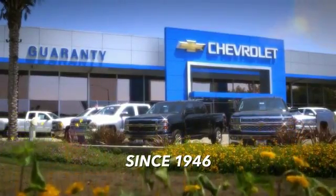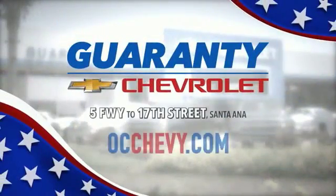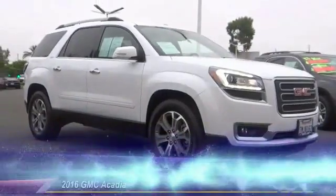Here at T-Chevrolet, proudly serving Orange County for over 60 years, 17th Street exit off the 5 Freeway. 2016 Acadia.